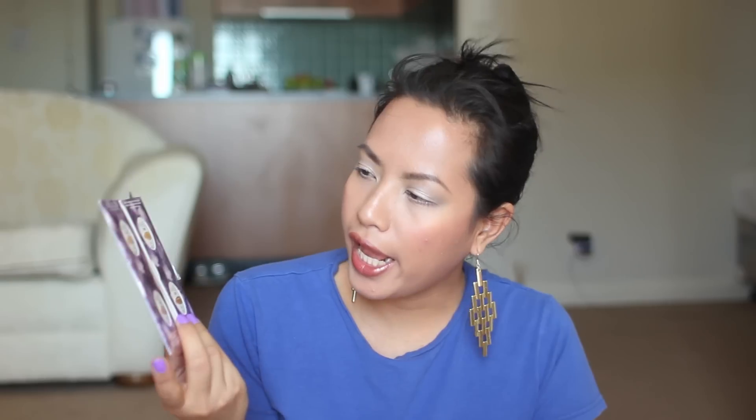Then I've got the Urban Decay Naked Skin samples. They sent me two because I ordered from Sephora twice. The great thing about this is it's got four colors inside: number 2, number 3.5, number 4, and number 8. Number 2 would be a little too light for me, number 8 is definitely going to be too dark, but 3.5 and 4 might actually be a good match. I could always mix these colors to get the perfect shade. I'm excited to try it — I've always wanted to try the Naked Foundation but wasn't sure I wanted to spend $38 without knowing the shade.